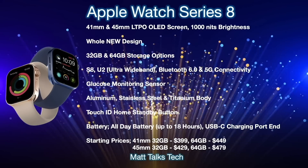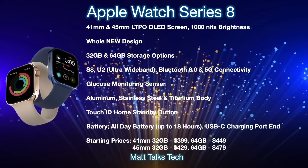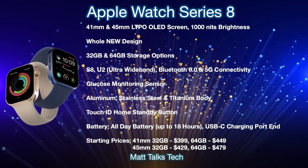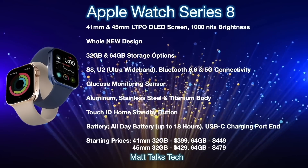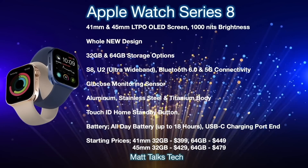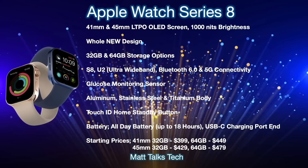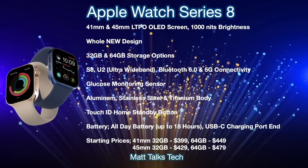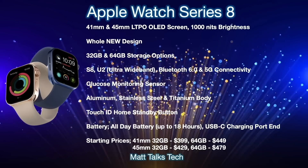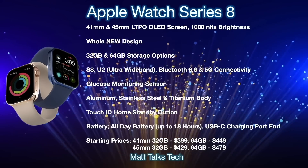Starting prices for the 41mm 32GB model will start at $399 USD, and $449 for the 64GB model. For the 45mm screen, it will start at $429 for the 32GB option and $479 for the 64GB option. There are lots of different variants depending on options like the Nike edition or different body styles, but these are the standard starting prices for the Apple Watch Series 8.